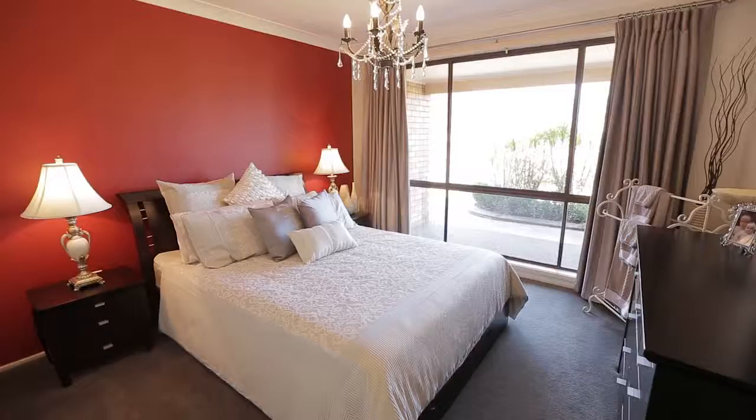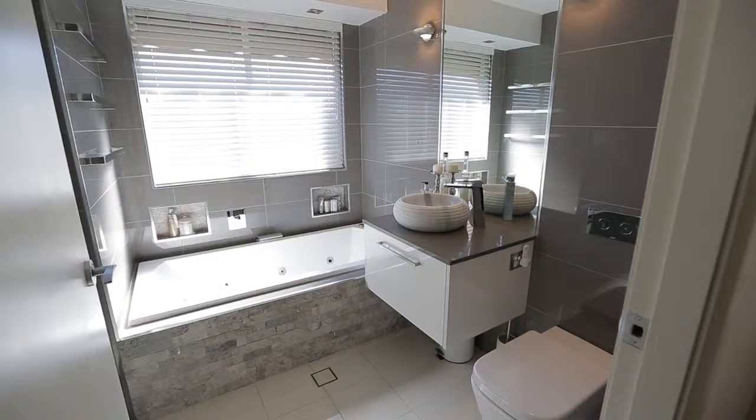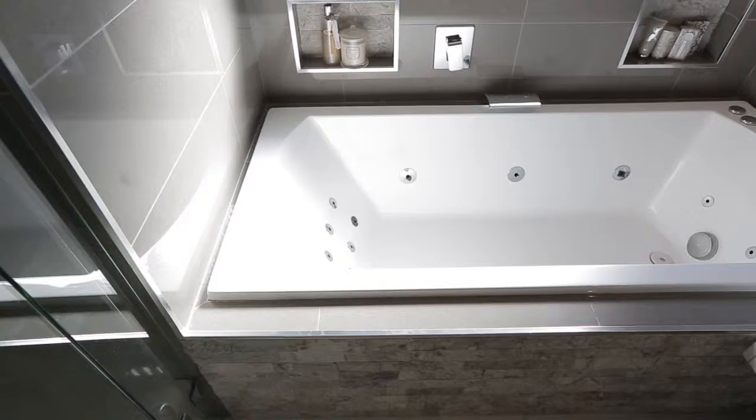The ensuite and master bathroom are beautifully appointed, featuring state-of-the-art modern bathroom fit-outs. It really is an awesome family find.